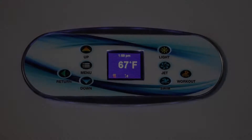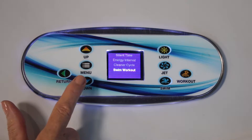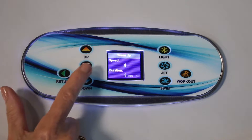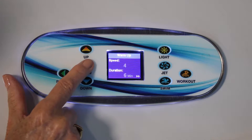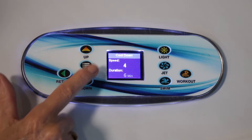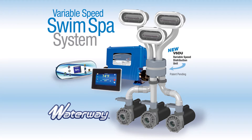The VSDU swim spa control system also includes a workout circuit training system that allows the user to pre-program a warm-up period, a workout period, and a relaxing cool-down period. Waterway's variable speed swim spa system utilizes a unique economical solution to achieving variable swim speeds at low cost.